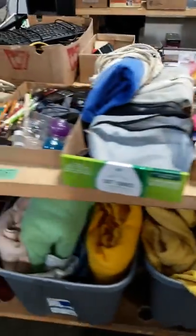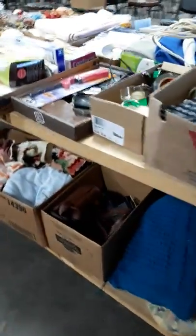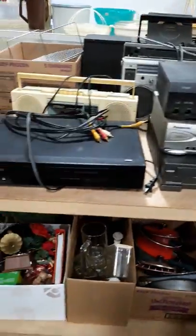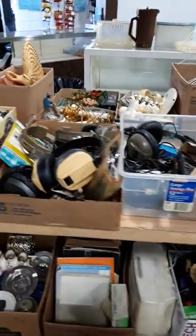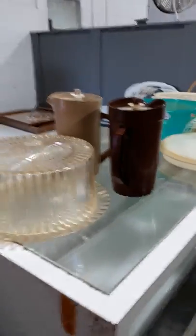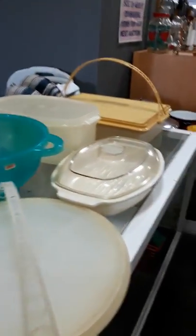Blankets, towels, luggage, storage containers — just a lot of those items that go very inexpensive. We've got some different electronics items. And we've got some Tupperware. Boob boxes. Just a lot of items.